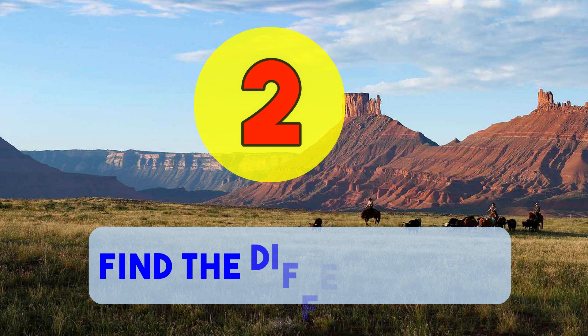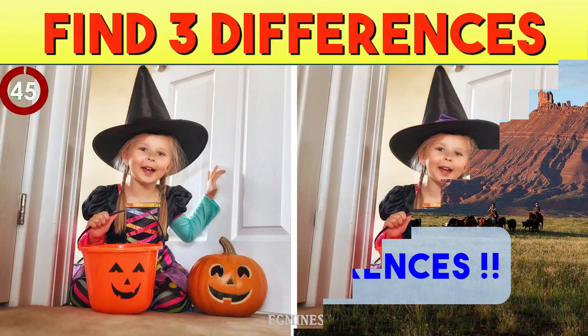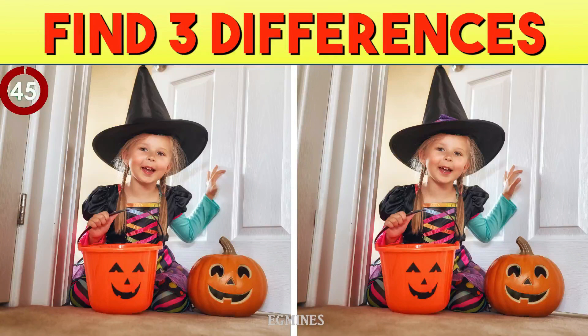Number two: find the differences. There are a total of three differences in these pictures, and you have 45 seconds to find them all. Your time starts now.